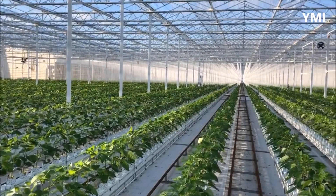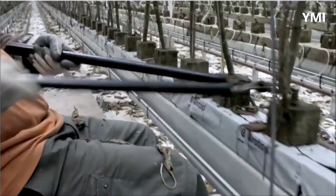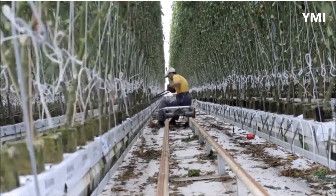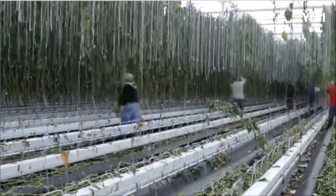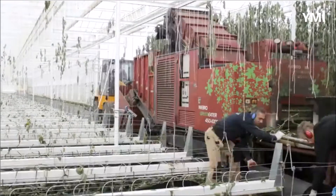Before the new bell pepper seedlings can be transplanted into the greenhouse, the whole crop is cleared out and full sanitation of the greenhouse is done. Old plants, debris, and Rockwool grow slabs are removed and the house is disinfected. Cleaning of the greenhouse is very important as it helps to remove pathogens, bacteria, fungus and insects left over from the previous crop.